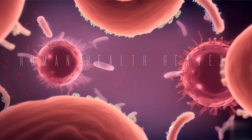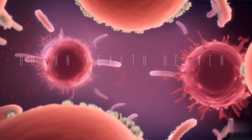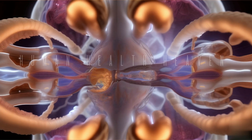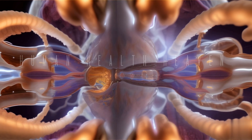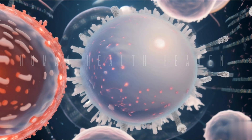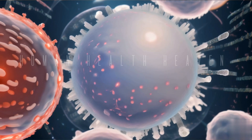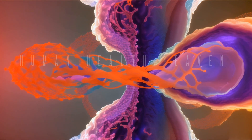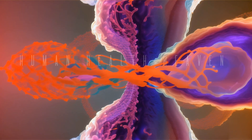The medulla is an important part of the thymus that plays a vital role in the modification of lymphocytes in the immune system. As we conclude our journey through the anatomy of the thymus gland, we hope you've gained a deeper appreciation for this often overlooked organ. From its role in training immune cells to its significance in maintaining overall health, the thymus proves to be a remarkable component of the human body. Stay tuned for more fascinating explorations into the wonders of anatomy, and don't forget to subscribe for future updates. Until next time, keep exploring and embracing the marvels of the human body.